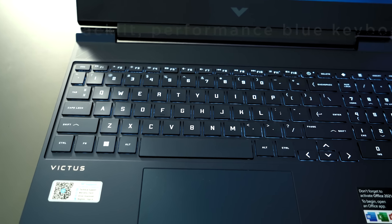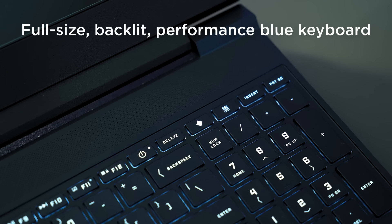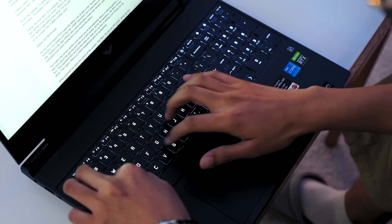Promising all-around gaming capabilities, the Victus 15 didn't mess around with its keyboard. For starters, it's full-size and not only is it backlit, but it also has Performance Blue switches — perfect for that tactile feel and sound when I'm typing documents or playing games.